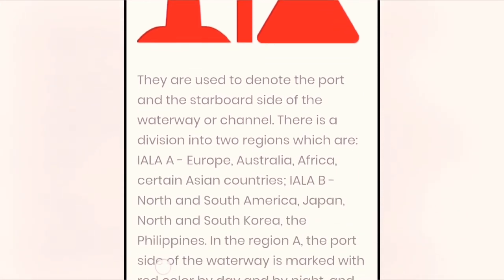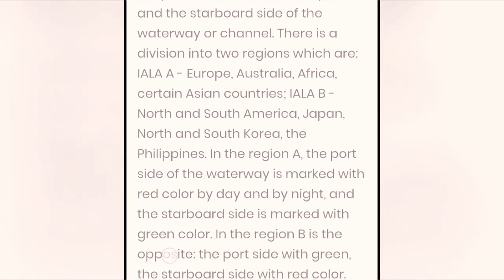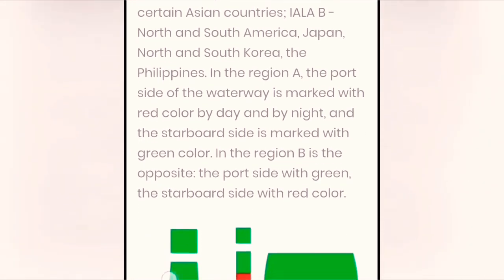IALA B includes North and South America, Japan, North and South Korea, and the Philippines. In Region A, the port side of the waterway is marked with red color by day and by night, and the starboard side is marked with green color.